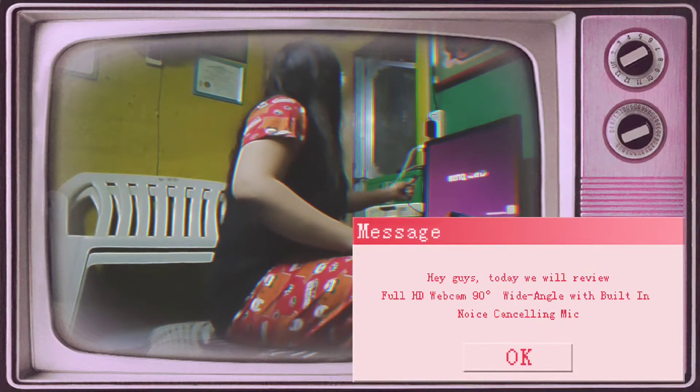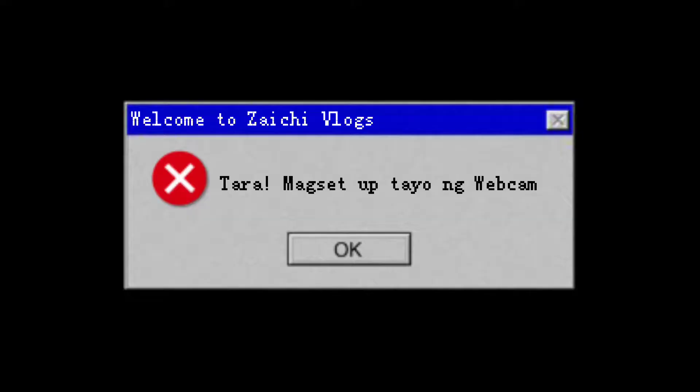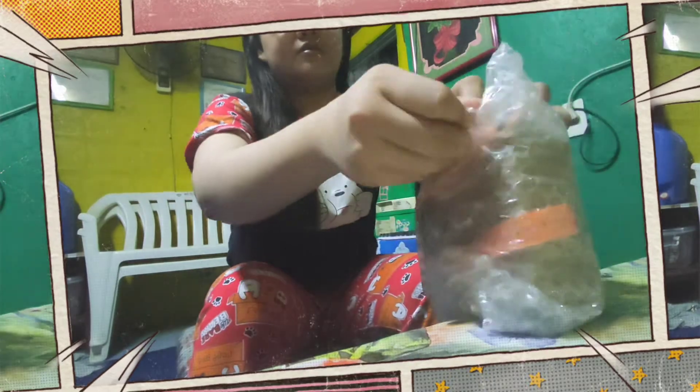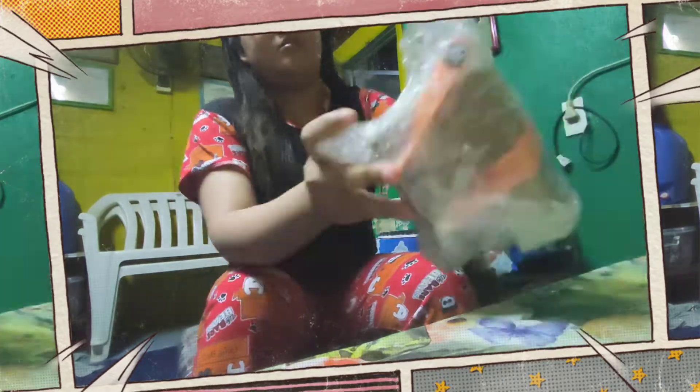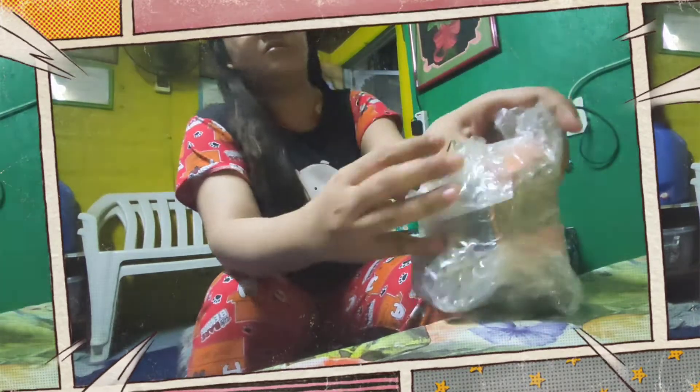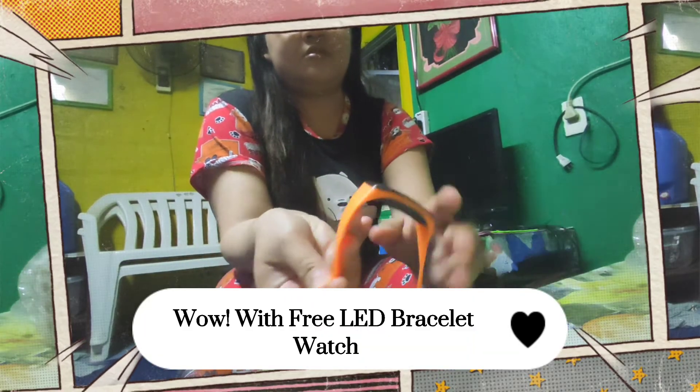Hey guys, today we will review a full HD webcam with 90-degree wide angle and built-in noise-cancelling mic. Let's set up the webcam — welcome to Zaishi Vlogs, unboxing time! Wow, it comes with a free LED bracelet watch.